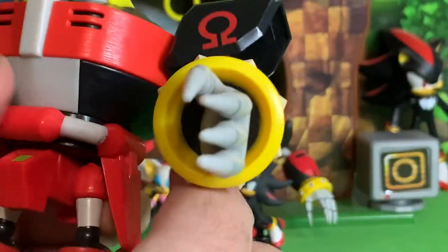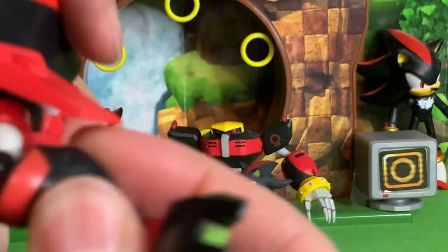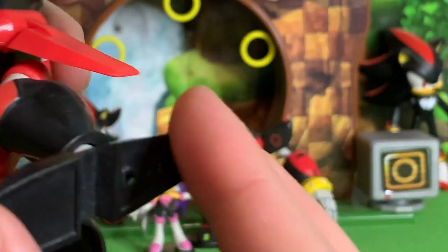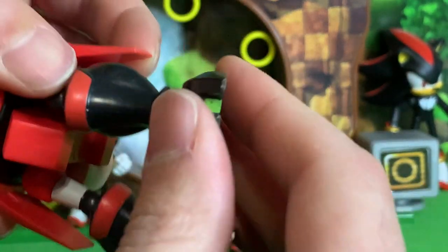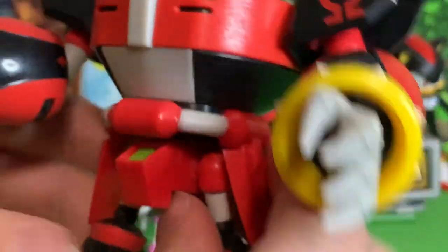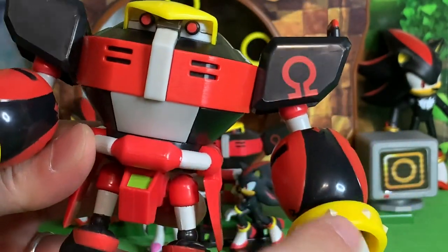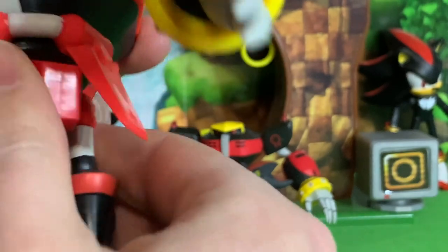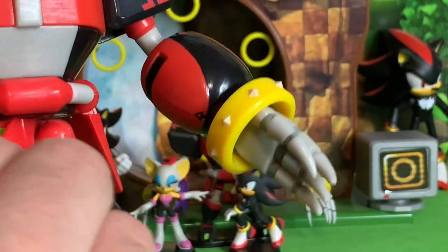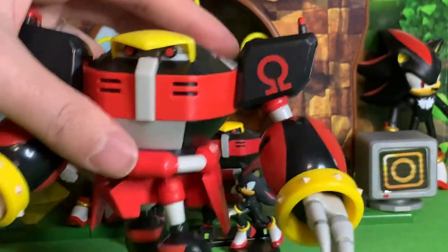He doesn't twist at the waist, which is unfortunate. The legs have ball joints and bending knees, and we have twisting ball-joint feet. The box says 13 points of articulation — counting head, shoulders, elbows, wrists, hips, knees, and feet gets us to 12. The 13th turns out to be a hip twist. So he can't turn at the waist, but he does twist at the hips.